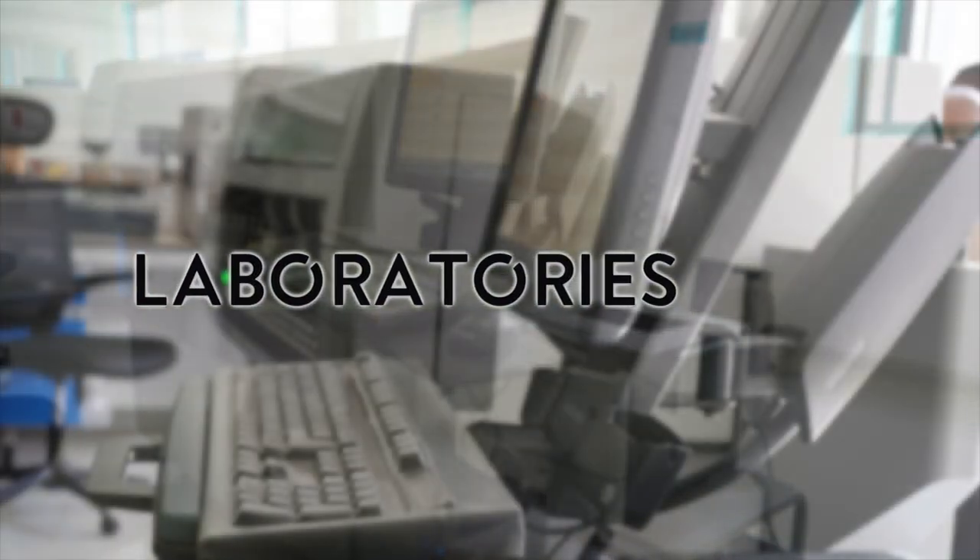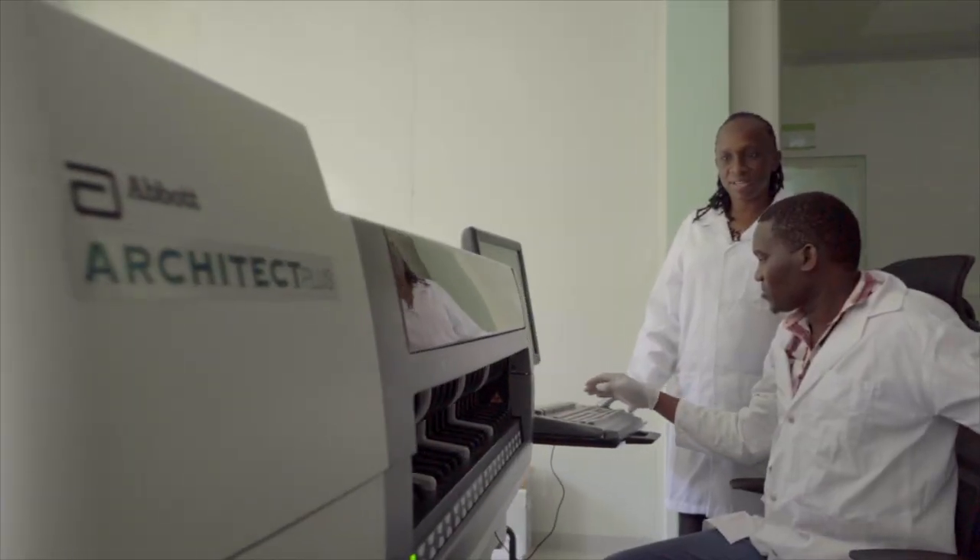The ultra-modern laboratories are equally proficient in delivering high standards of services. We have the best equipment — equipment that you can find in any part of the world, like Europe and the USA — meaning we are able to diagnose the most complicated diseases without sending samples outside the country. It also means we are able to give the best teaching and practical approach as far as students are concerned.